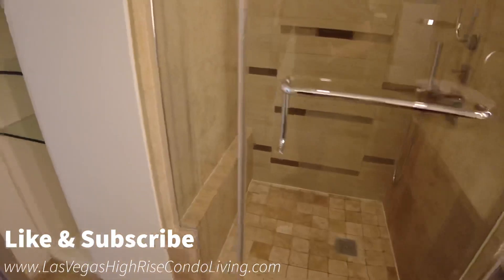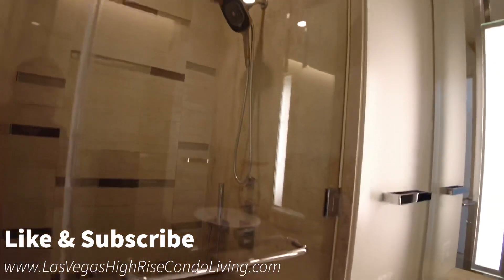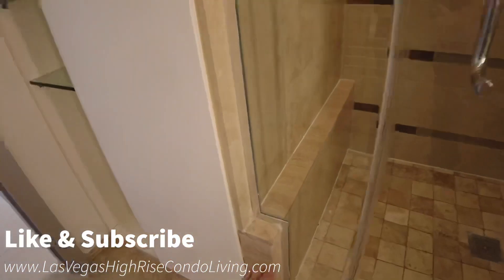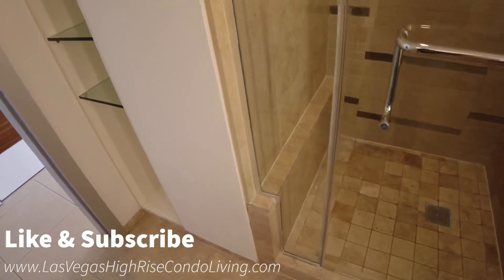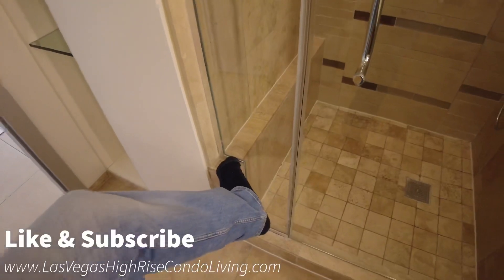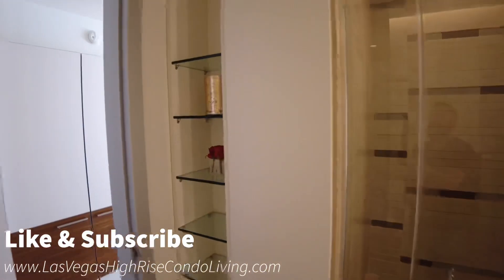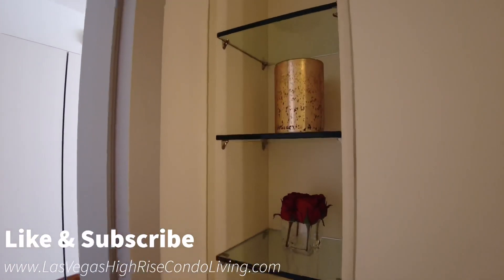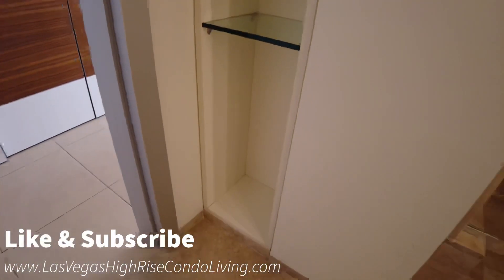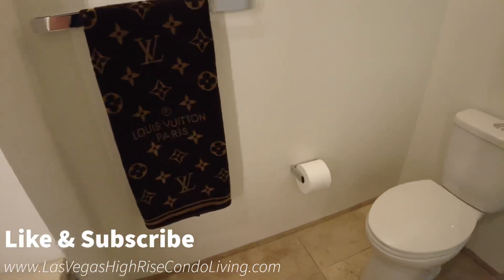This is going to be your walk-in shower area. I know a lot of the one bedrooms and two bedrooms have an actual bench in the shower — here they did just this nook area, which is kind of nice because you can put your foot up to shave. You do have shelves over on this side and a taller area down below. And of course, this comes with a Louis Vuitton Paris towel.